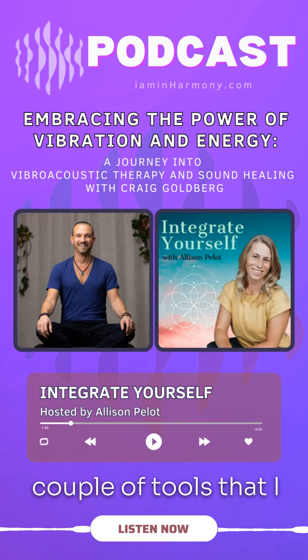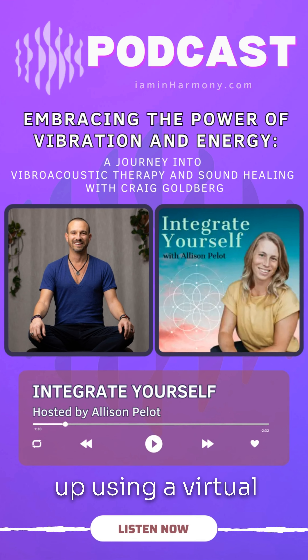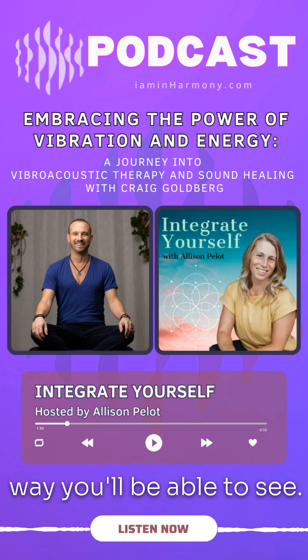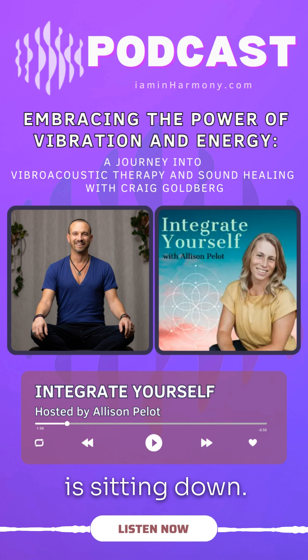I'll use a couple of tools that I created here and throw a few pictures up using virtual background. You'll be able to see our meditation cushion and you can see how this gentleman is sitting down.